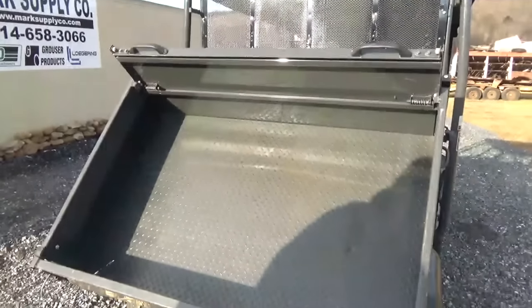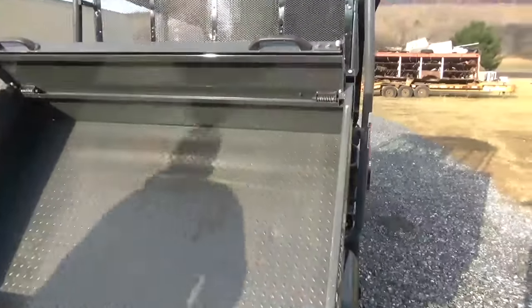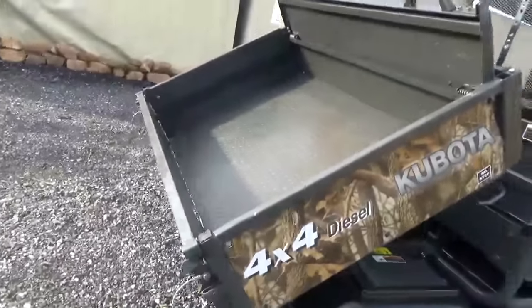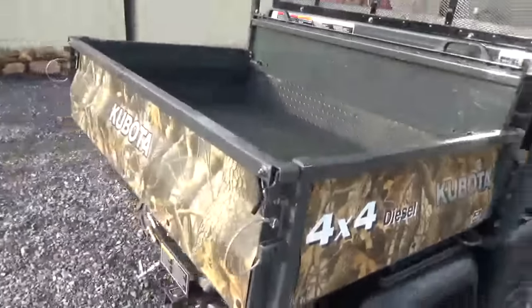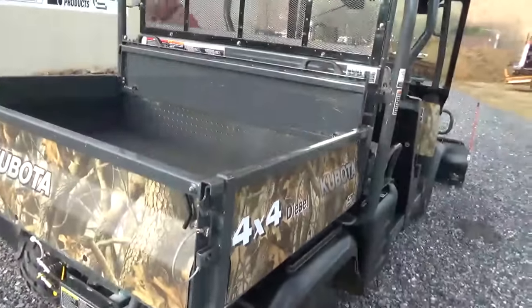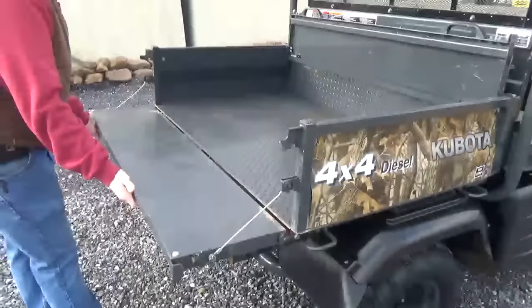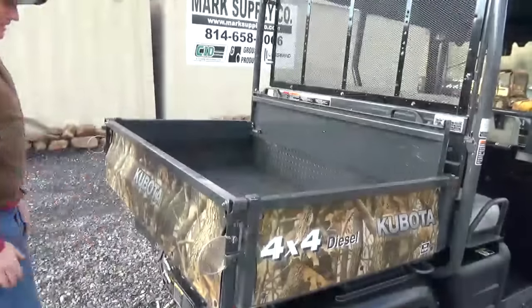The bed's in nice shape — not dinged or dented or anything like that. I'll go ahead and put the bed down to show you that the tailgate operates. Tailgate opens and closes; it's not bent or damaged. This is the real tree camo.